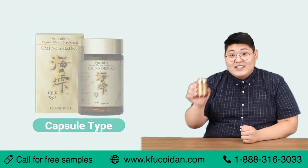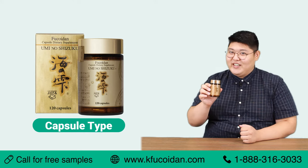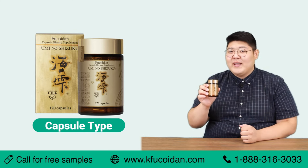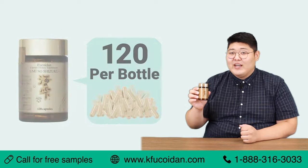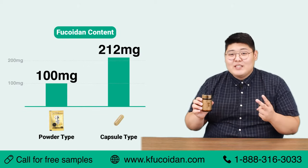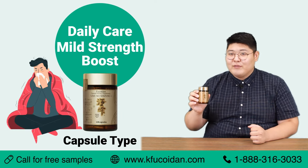And this is the capsule type, containing a high concentration of our fucoidan mix AG, which is a special formula of our ingredients, all inside a plant-based capsule. Each capsule contains about 212 milligrams of pure fucoidan, with each bottle containing 120 capsules. The capsule contains twice as much fucoidan as the powder type, so we recommend this product for people who are looking for good health maintenance, as well as a small boost.